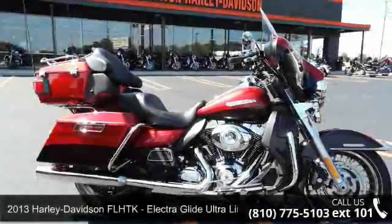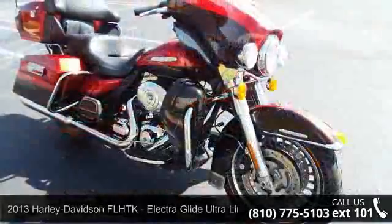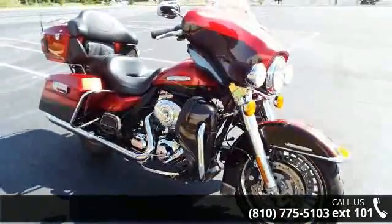Imagine yourself on this 2013 Harley-Davidson FL-HTK Electroglide Ultra Limited. If you are looking for a great motorcycle, this one could be yours today.